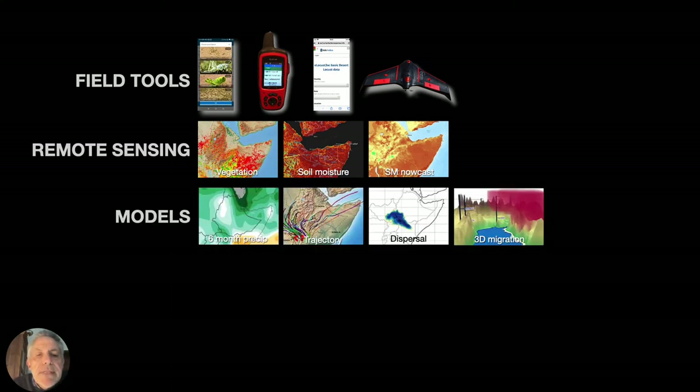In addition, we make use of several models: models to predict up to six months in advance the performance of rainfall, whether it'll be above average, below average, or about average, updated every month. I use models to estimate the trajectory of swarm migration, either forward or backward in time, to better understand the current situation and predict its developments. I also use a dispersal model, which is similar to a trajectory model but disperses the swarm like a cloud rather than from a specific point A to point B. And lastly, we're investigating the use of 3D migration models to help us better understand how swarms migrate, especially in mountainous areas — very common along the Red Sea, in Ethiopia, and in Yemen.